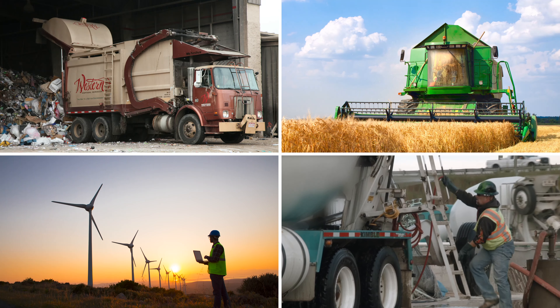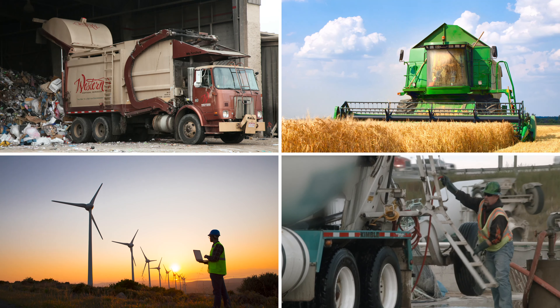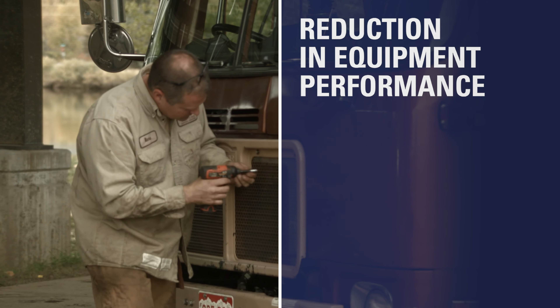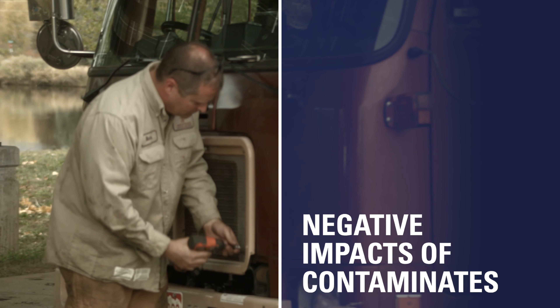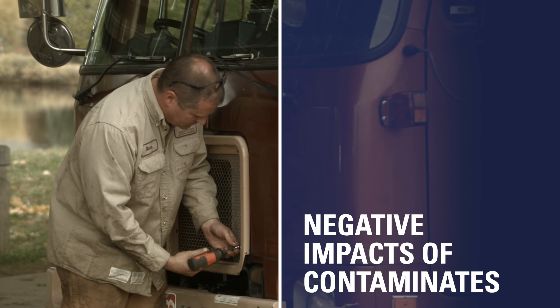Many businesses rely on a typical hydraulic oil to operate the hydraulic driven equipment they use to manufacture parts or move material. They don't realize that the cleanliness level of a typical hydraulic oil could be causing a reduction in their equipment performance and overall production due to negative impacts contaminants have on fluid system pressures.